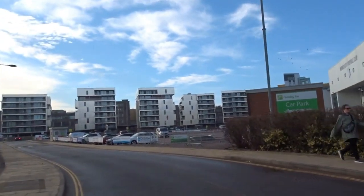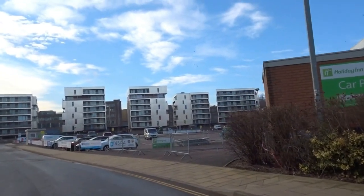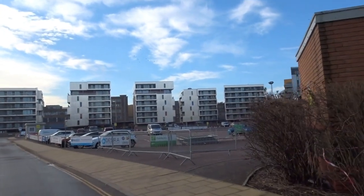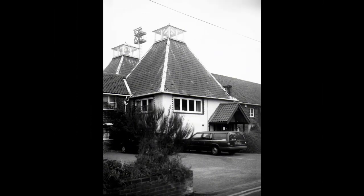The original route of Carrow Road was behind the stadium, and following that route would have taken you past the Malthouse, seen here after it was used for that purpose. You can see the stadium's floodlights behind.